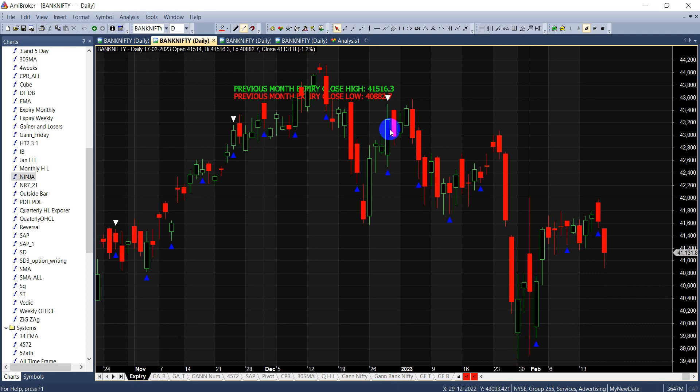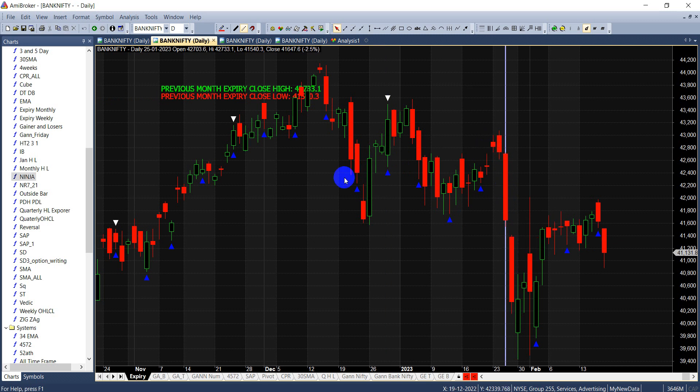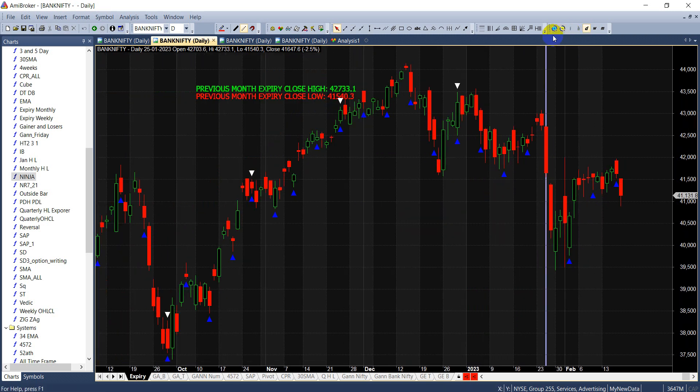The white lines on the chart mark the expiry weeks or monthly expiries. You can see that three to four days before the expiry week, you generally tend to get a trending move. For example, after December 26th, one to two to three to four days a good move came, and the last expiry on 25th January also showed a good trending move before it. Monthly expiry weeks are very important.